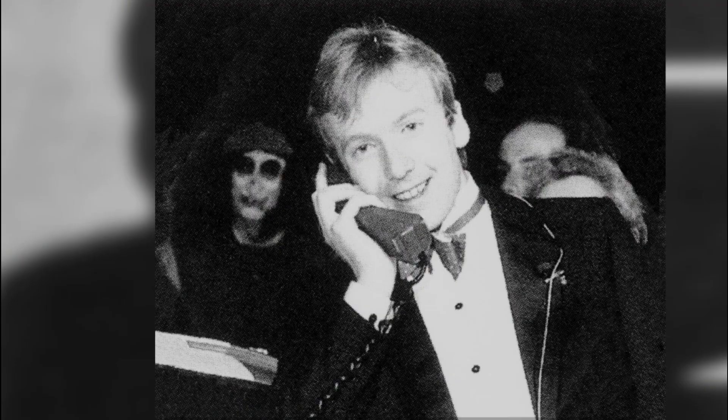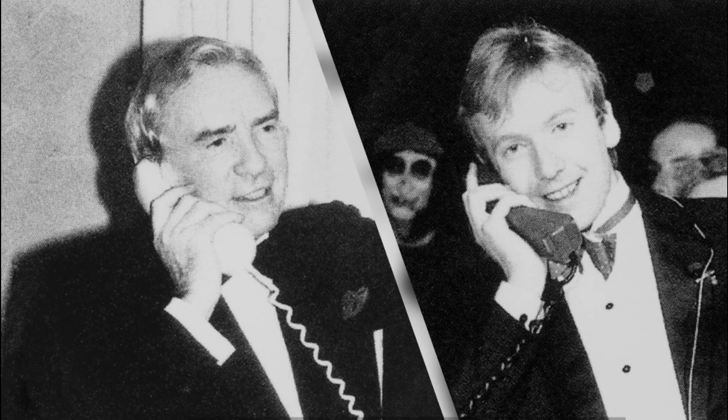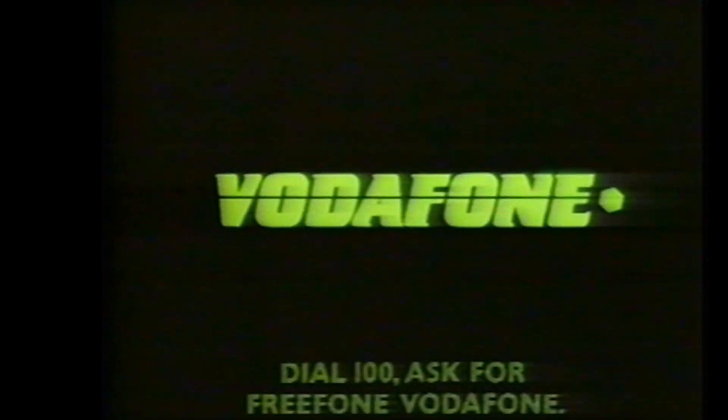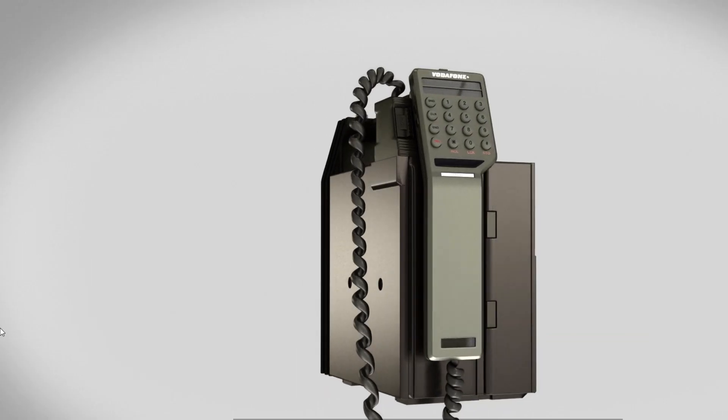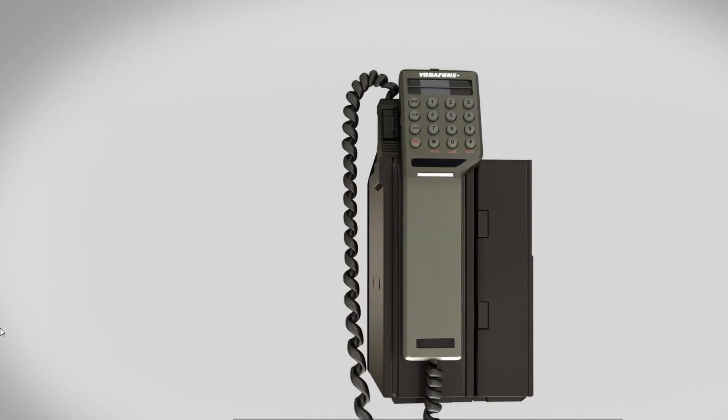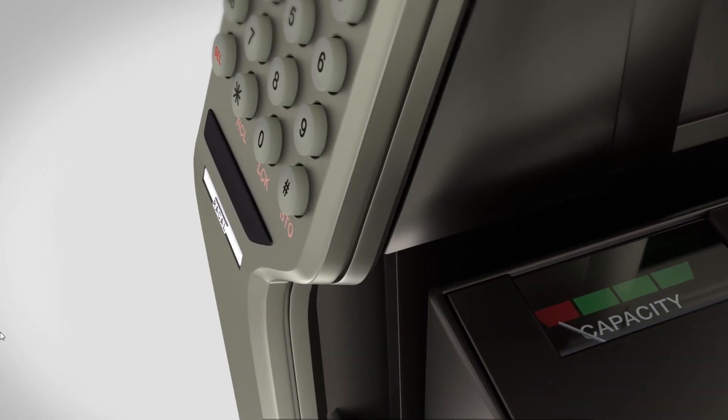He described picking it up, getting a nice clear line, and making the call — and there was his father at the other end of the phone, hearing him say, 'Happy New Year, Dad. It's Mike here.' This was the first call ever made on a UK cellular network, at midnight on the 31st of December 1984.